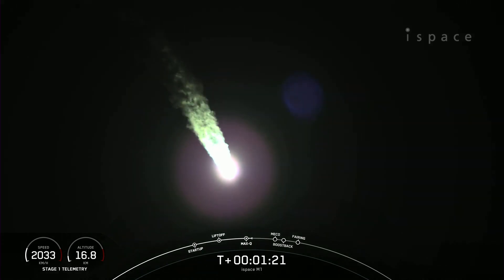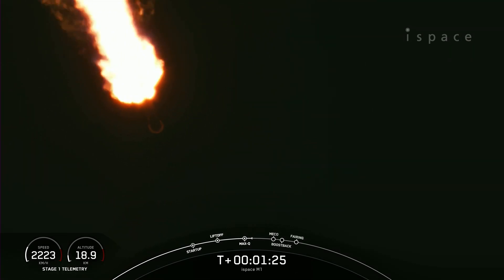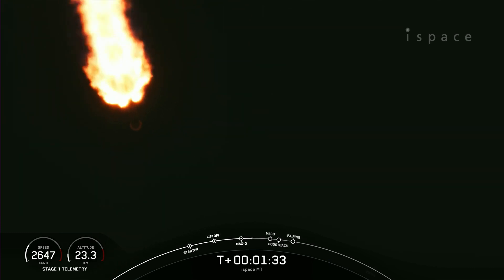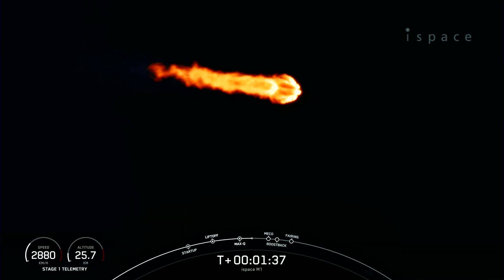Now that we are past the period of max-Q, or maximum dynamic pressure, we do have five events coming up in quick succession. That will be MECO, stage separation, stage 1 flip, SES-1, and then the boost back burn on the first stage will begin.